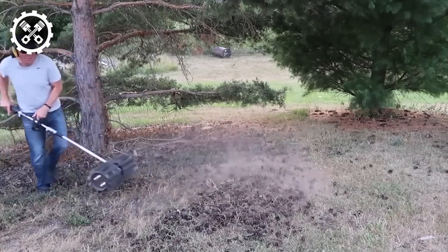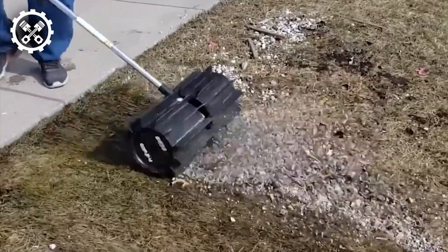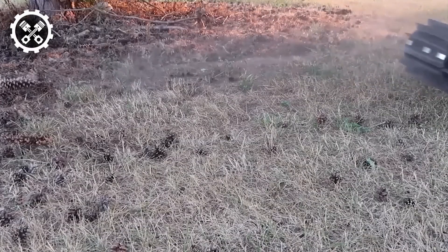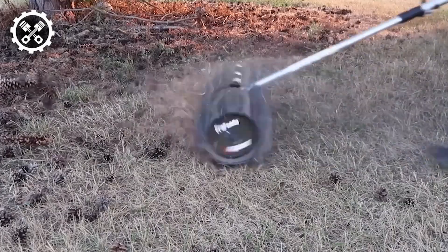mulch, pine needles, cones, acorns, and sand, without causing damage to surrounding grass. Moreover, it excels in efficiently clearing stagnant snow, showcasing its versatility.